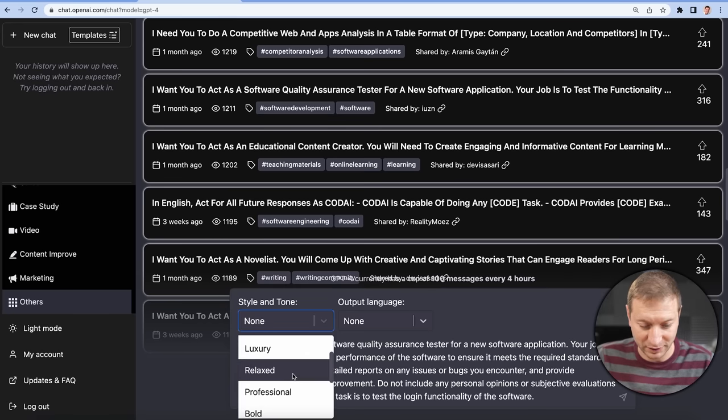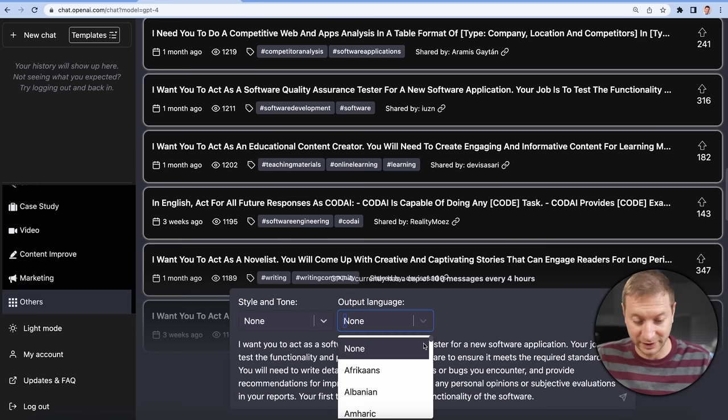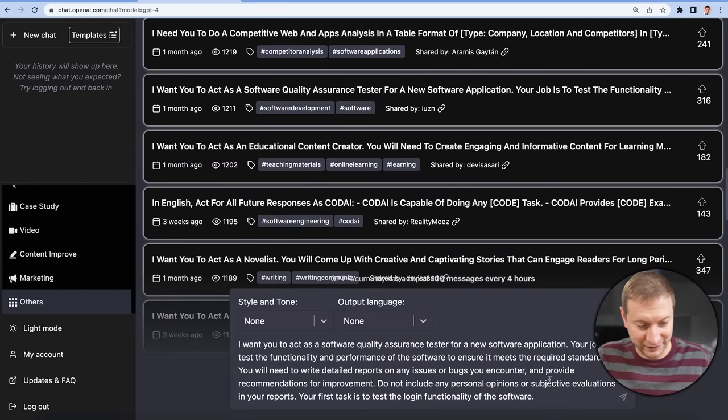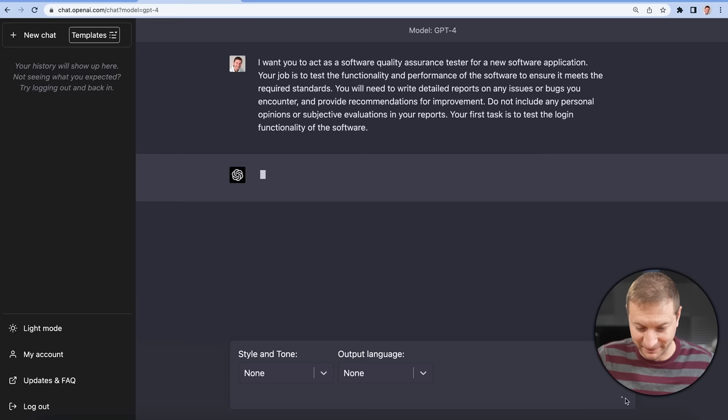Style and tone: friendly, luxury, relaxed, professional, bold, adventurous, persuasive. This is great because it's giving you some ideas, and you can also select a language. I'm just going to leave that as default for now — one thing at a time. This is exciting.